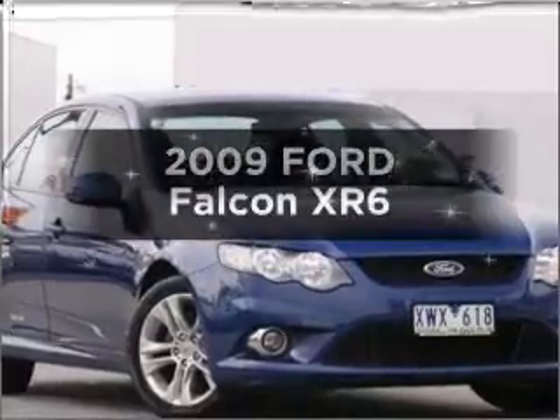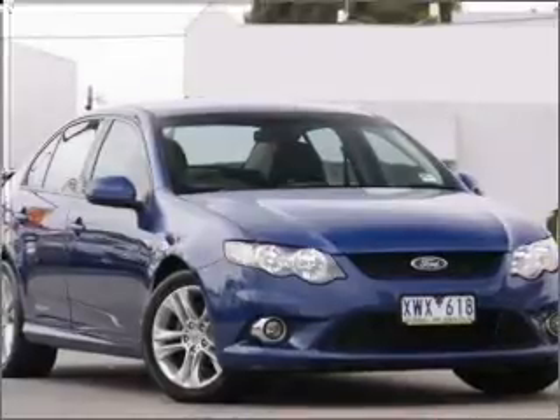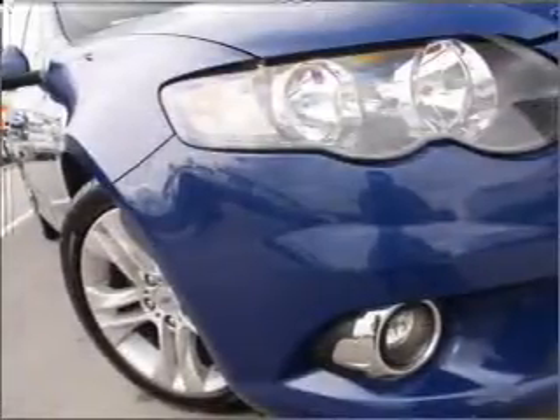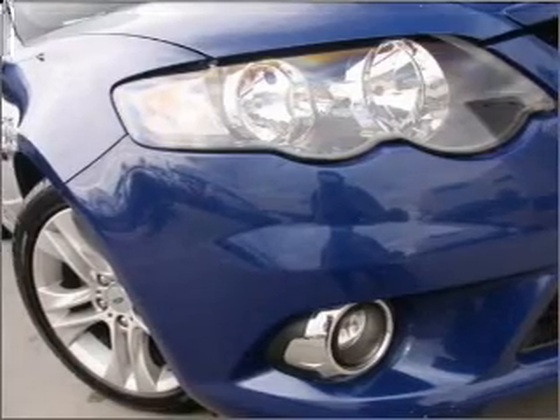Take a look at this 2009 Ford Falcon. Experience the pleasure of driving this vehicle with a solid 6-cylinder engine that responds smoothly to its 5-speed automatic transmission.